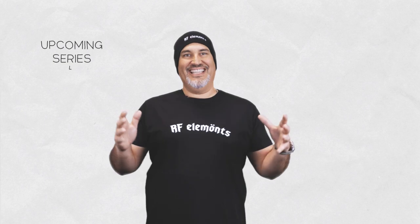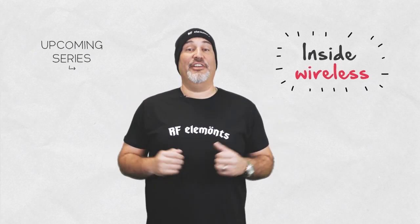Well, watch our upcoming video series Inside Wireless and learn more about how these things work and how they affect you.